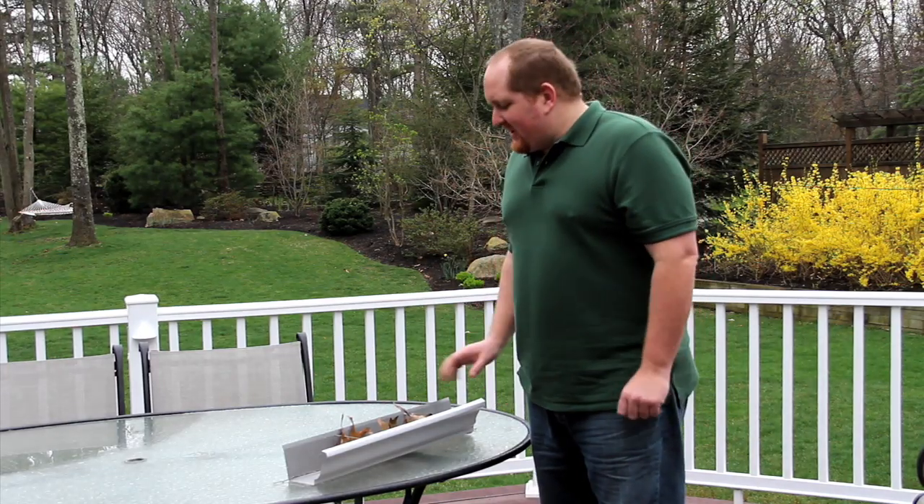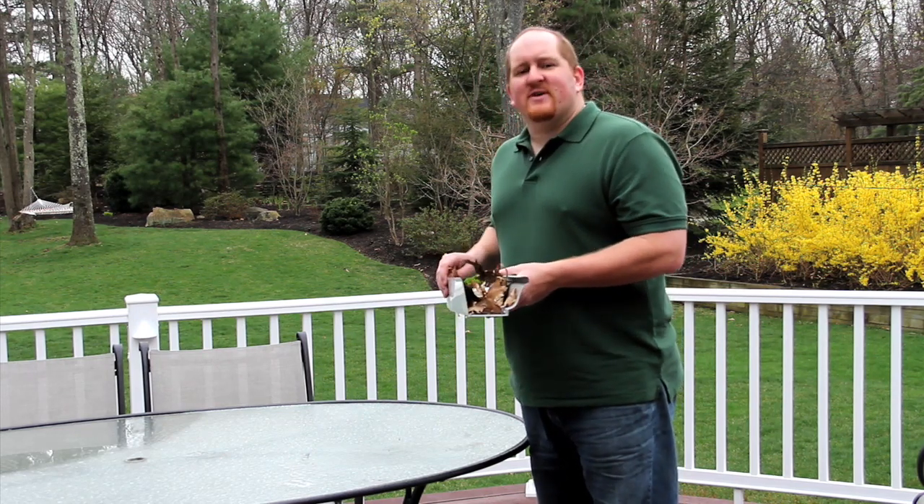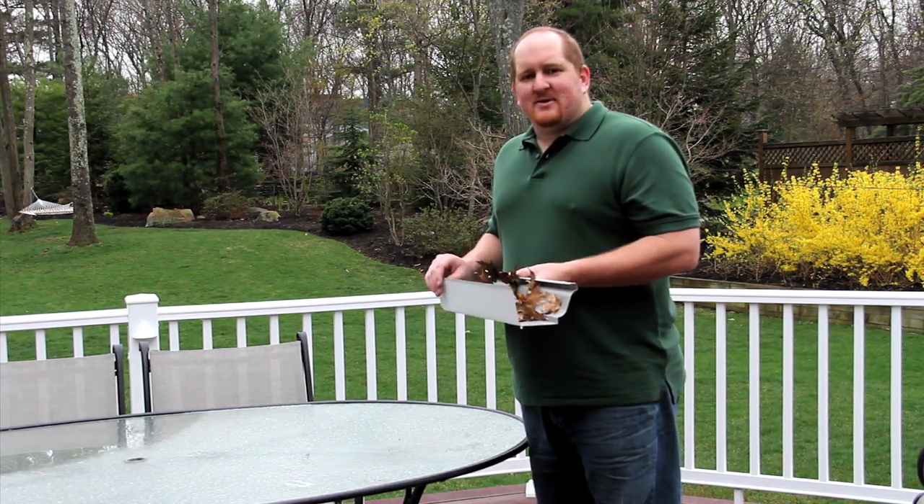Hey everybody, thanks for coming. We're out here in the backyard today with a quick sample of gutter, and I want to talk to you briefly about the different kinds of things that can get into your gutters.